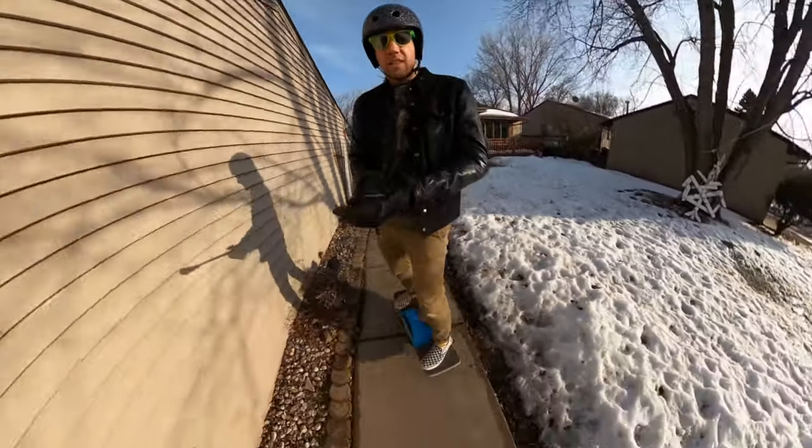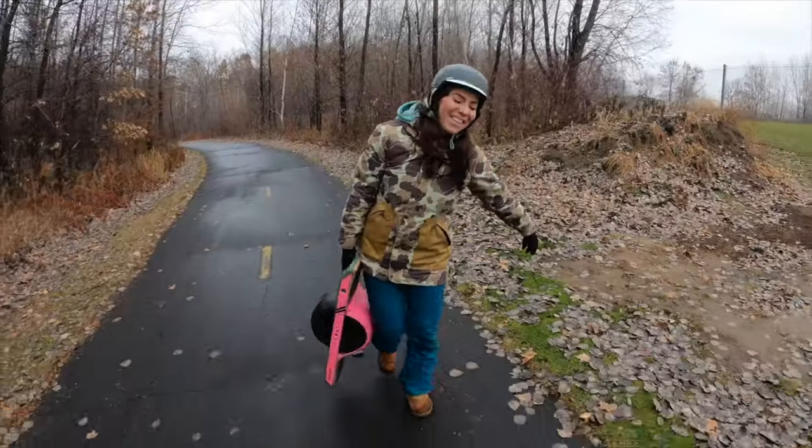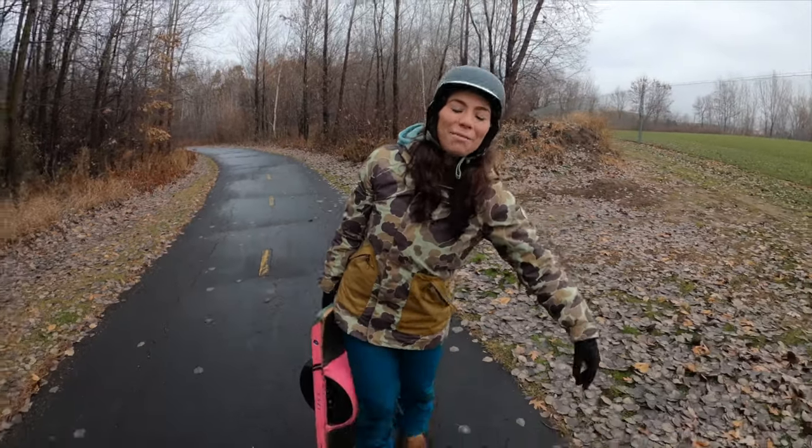The weight difference does feel different when you're actually carrying them. Lily has had to carry both after running out of battery and walking it, so that extra few pounds definitely makes a difference in practice.